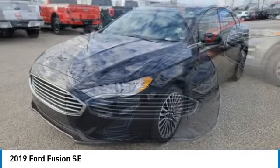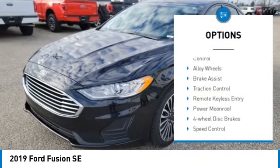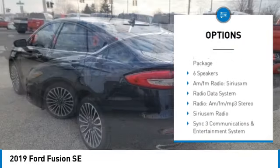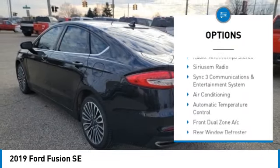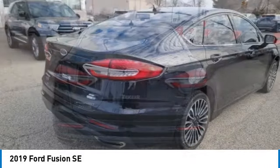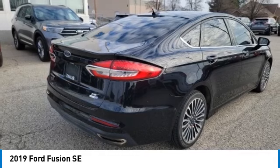Here are some of this vehicle's great options: rain-sensing wipers, electronic stability control, alloy wheels, brake assist, traction control, remote keyless entry, power moonroof, four-wheel disc brakes, speed control, rear window defroster.